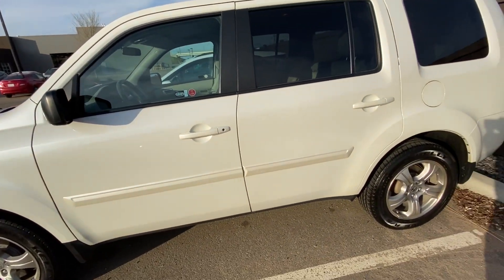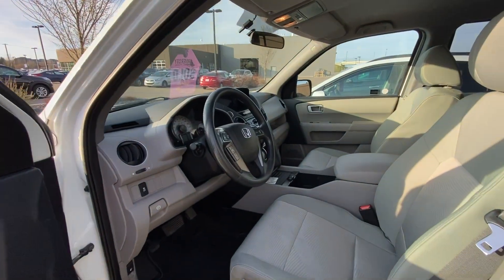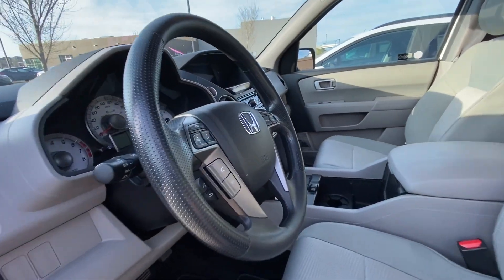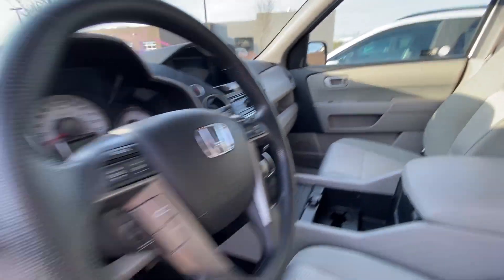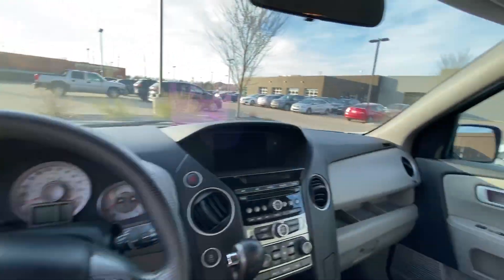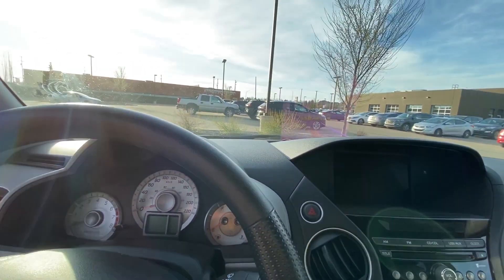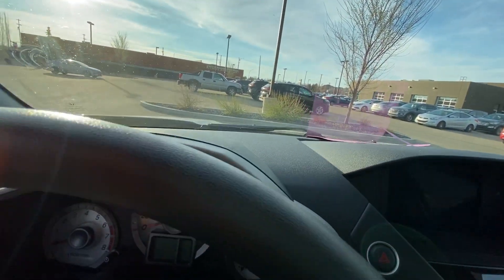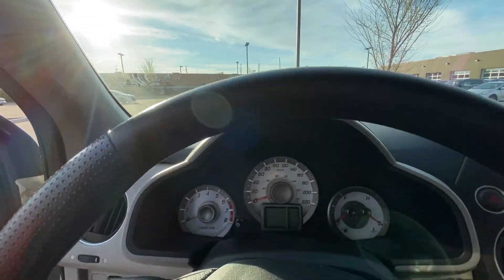Go right here to the interior — look at this, very well kept, very well taken care of. These things don't last honestly; every time we get them they just fly off the lot. They're priced right and that's what people are looking for. It's a Honda Pilot, and this unit is incredible.